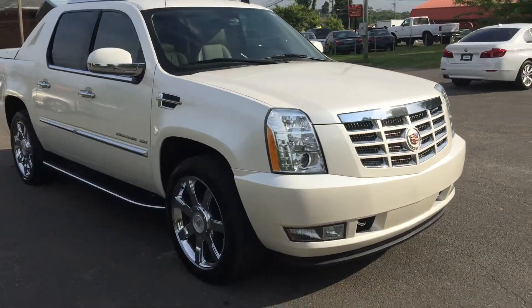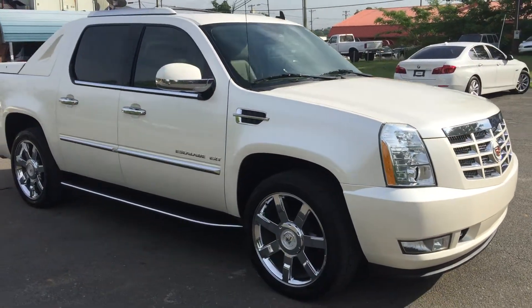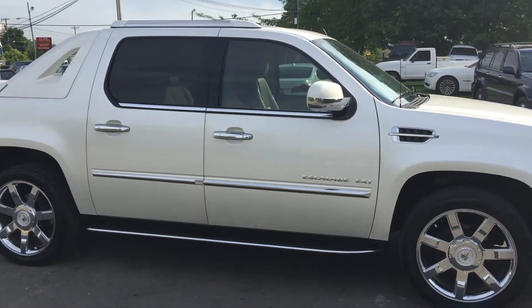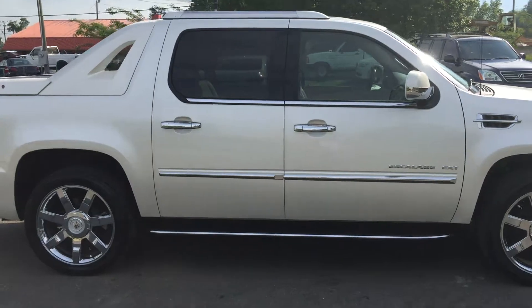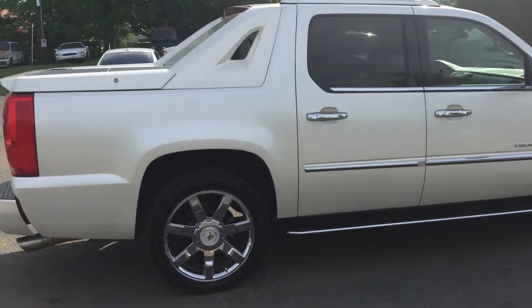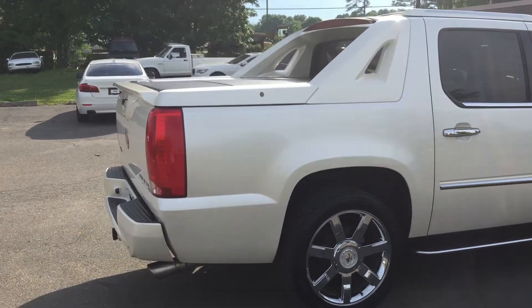For more information and details about this beautiful 2011 Cadillac Escalade EXT, be sure to call us at 704-599-2020 or you can reach us online at www.CarolinaAutoImport.com.